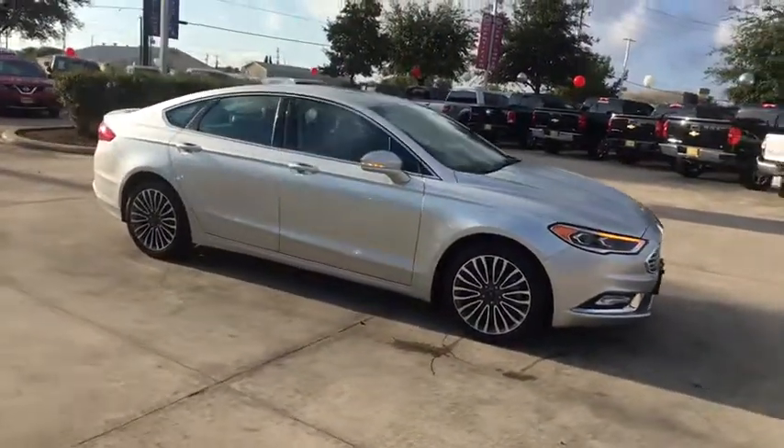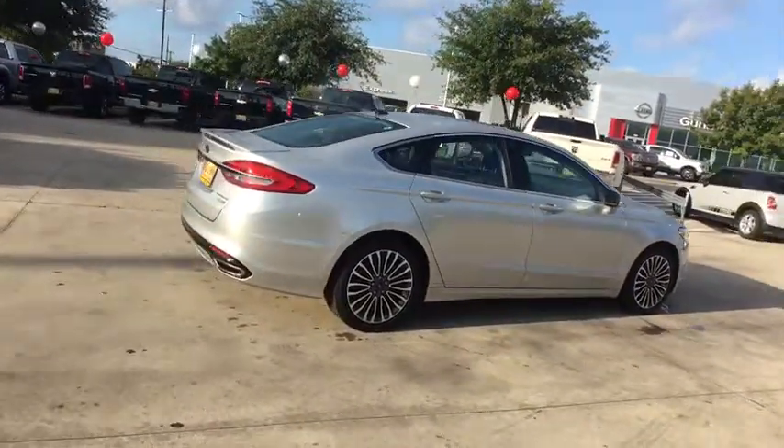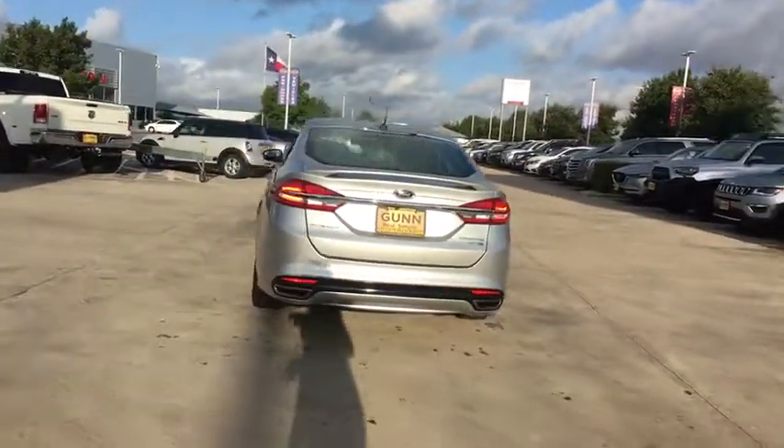Make a great choice today with the 2018 Ford Fusion. You can have both impressive power and great economy in a Fusion. This vehicle has less than 45,000 miles. Here are some of this vehicle's great options.